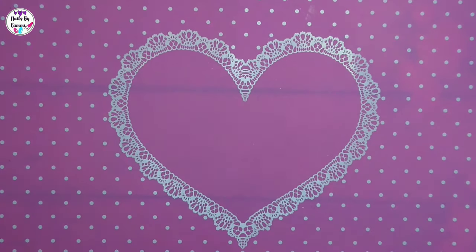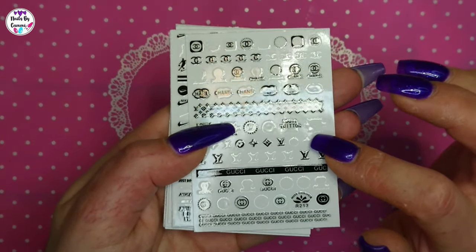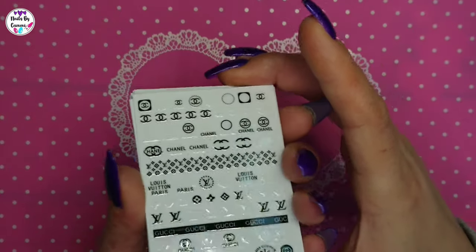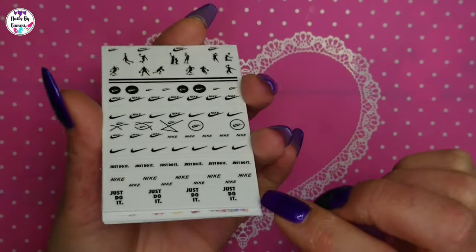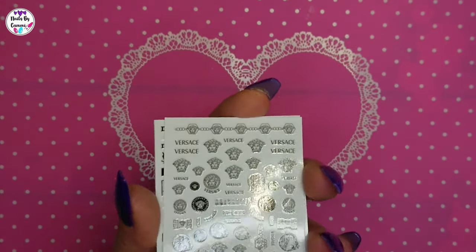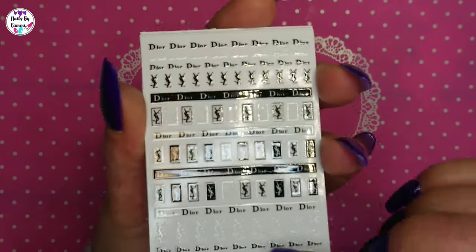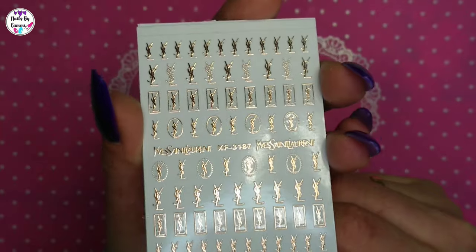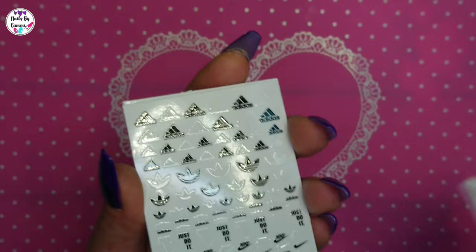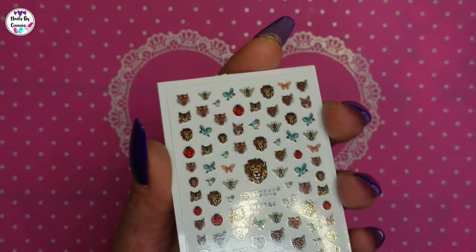Sorry guys, give me a second, this was messy. Okay, here we have a little bunch — this is Chanel, Louis Vuitton, and Gucci, three different ones. And here we have Nike, and Versace, and Dior, and Saint Laurent — I don't know if I pronounced that right, sorry — and we have Adidas and Nike both.